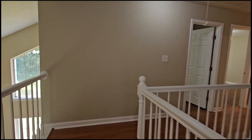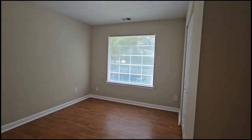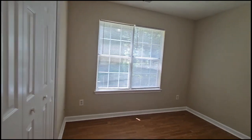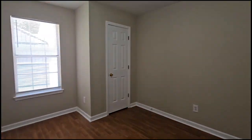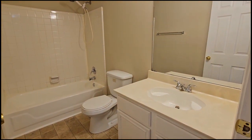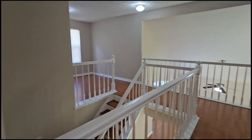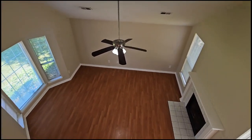Go back through the loft, and the three additional bedrooms are over on this side — it's a nice split bedroom plan. Here's the first bedroom, second bedroom, sizable, and then here is the third bedroom — this one's the smallest of them all. And then here's the shared bath.